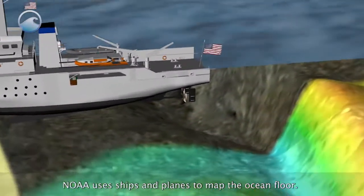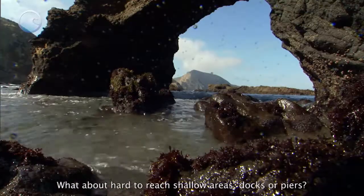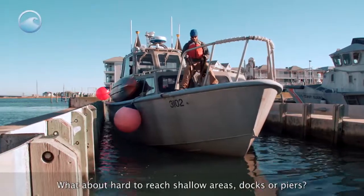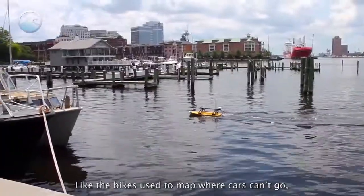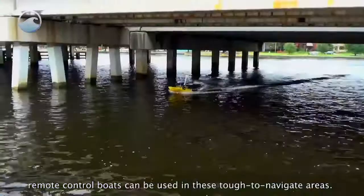NOAA uses ships and planes to map the ocean floor. But what about hard-to-reach shallow areas, docks, or piers? Like the bikes used to map where cars can't go, remote-controlled boats can be used in these tough-to-navigate areas.